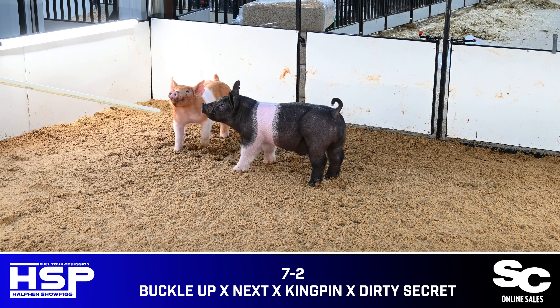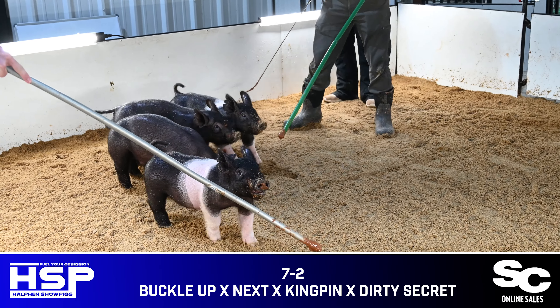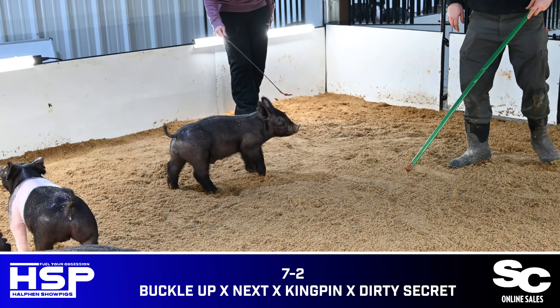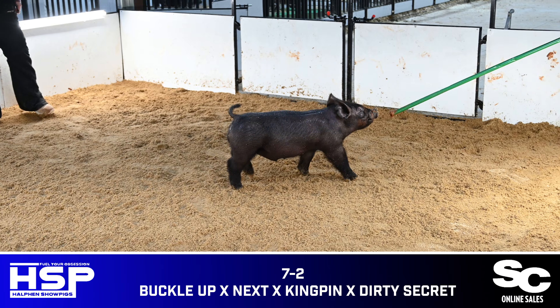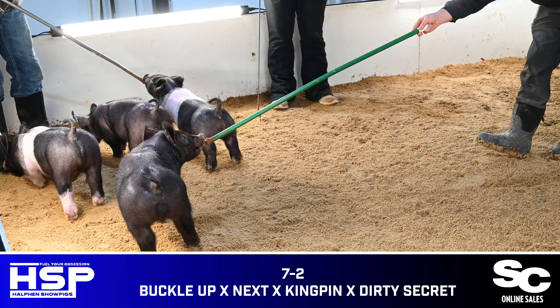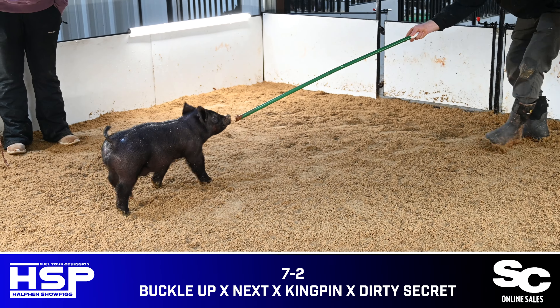Seven-two: solid black male, and one that I like a tremendous amount. He's stout about his skull, he's wide between his eyes — a hard-backed bear that's awesome in terms of his look from the side. He's correct in terms of his build off either end of his skeleton, one that I think is certainly on his way up and has a bright future. If I was you, I'd look in here on seven-two.